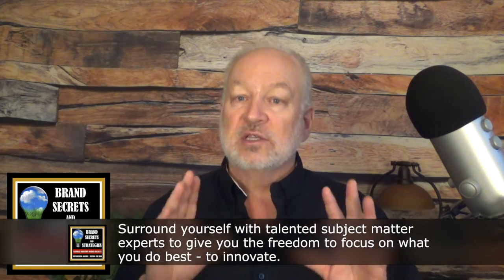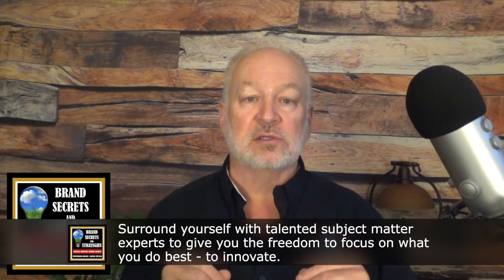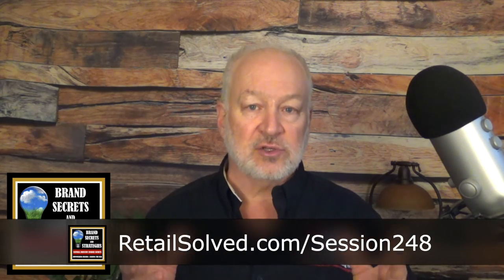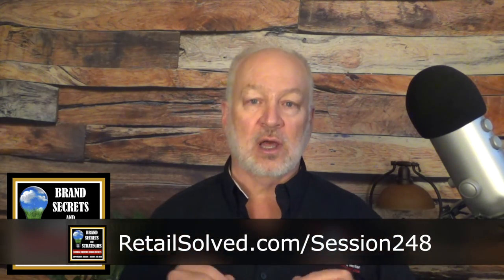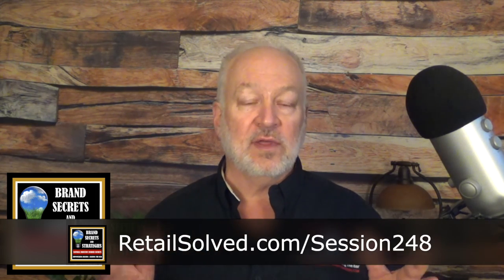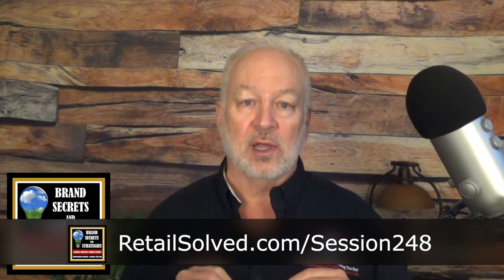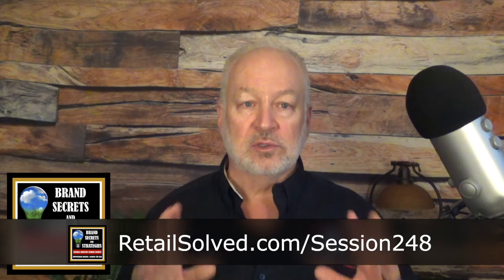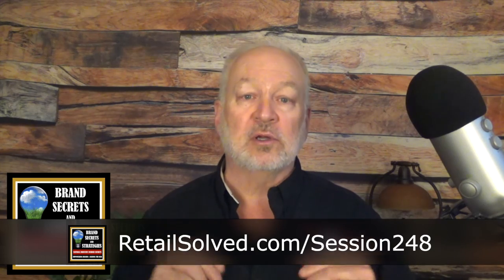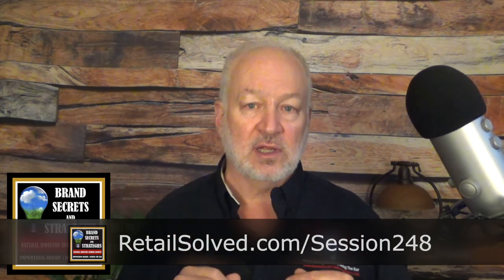Tip of the day: surround yourself with talented subject matter experts to give you the freedom to focus on what you do best — to innovate. I recorded this on video which has illustrations and additional information that I can't share in an audio podcast. You can watch the companion video on the podcast webpage by going to retailsolved.com forward slash session 248. In tomorrow's show, we'll talk about being laser focused and how to say no to distractions. This episode will build on today's conversation. Thank you for listening and I look forward to seeing you in the next episode.